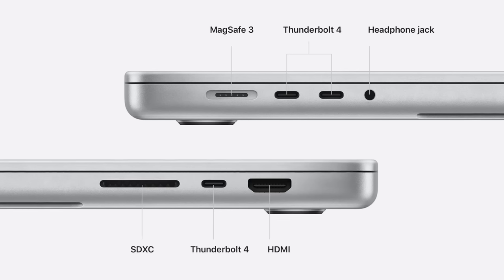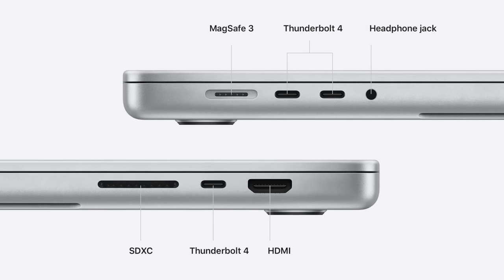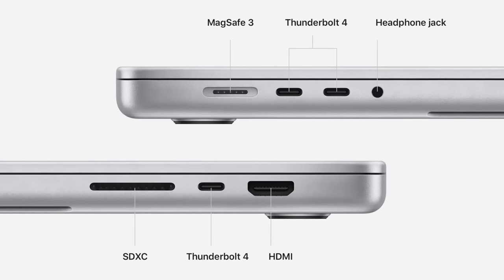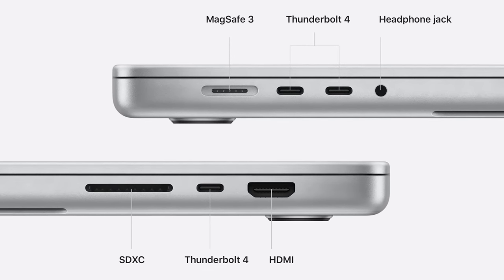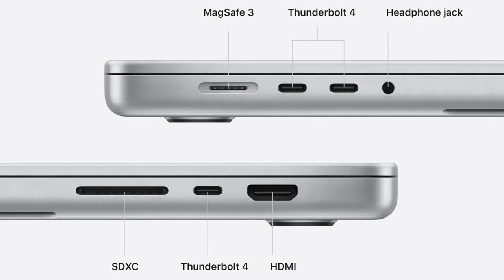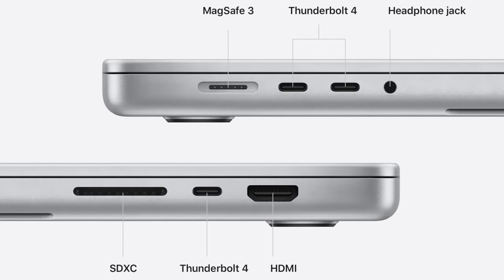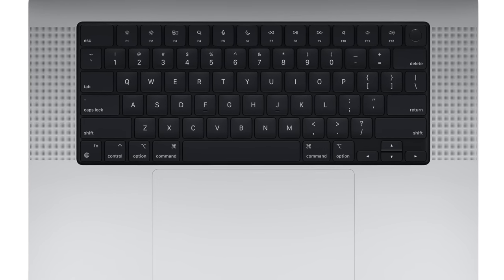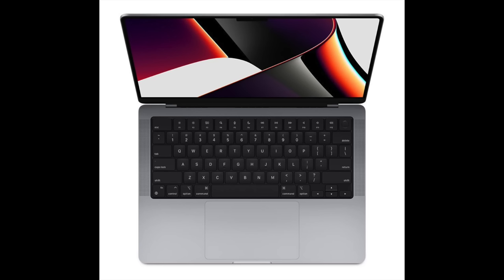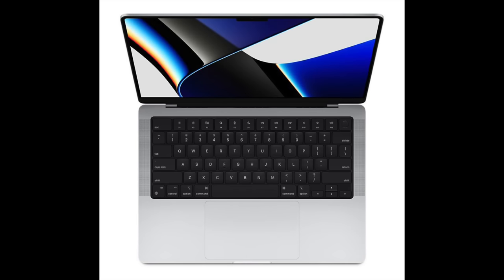And the ports — Apple has brought back ports in the MacBook Pro, where we get one MagSafe 3 for charging, Thunderbolt ports, one headphone jack, one SD card slot, and one HDMI. And let's say goodbye to the Touch Bar from the MacBook Pro series. The new MacBook Pro is available in Space Gray and Silver. The price is starting from AU$1,899.